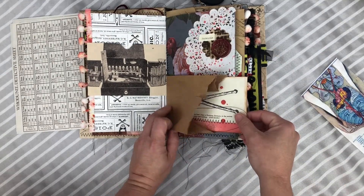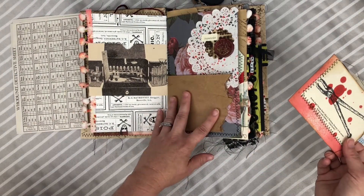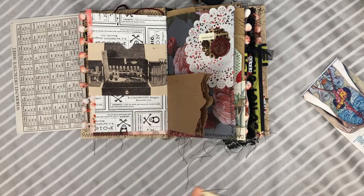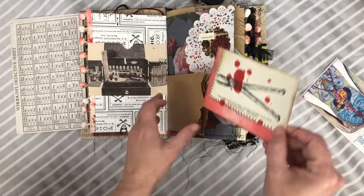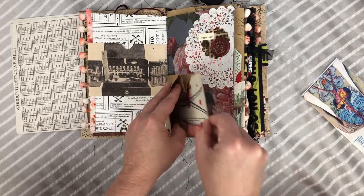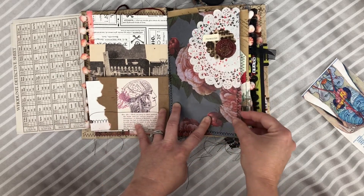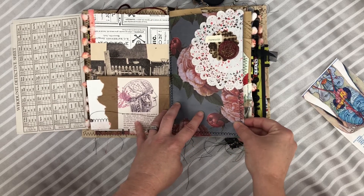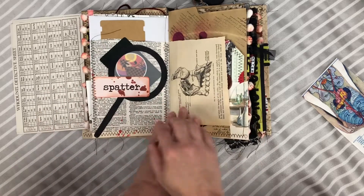A torn-looking bag — a lot of evidence is submitted into the DNA section in paper bags because the evidence needs to be able to breathe, so the paper bag is definitely a nod to that. Here's a little pocket you could put other stuff in. Here's a wax seal I made. Of course everything looks like it's kind of come from a crime scene. It says 'forensic' there.